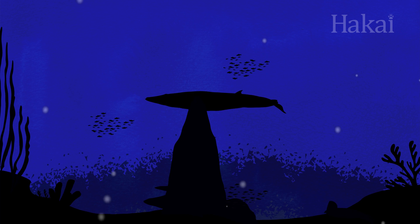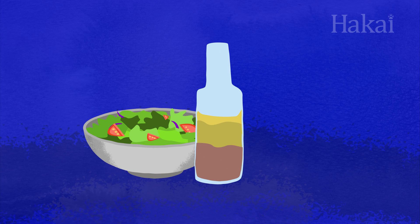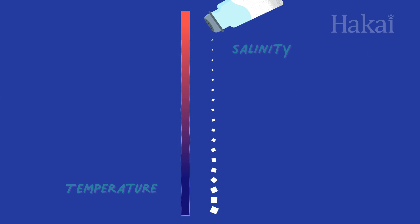You've probably heard that the ocean is deep, but did you know it has layers? It's true — the ocean and your favorite vinaigrette may have more in common than you think. Water has different densities depending on temperature and salinity.